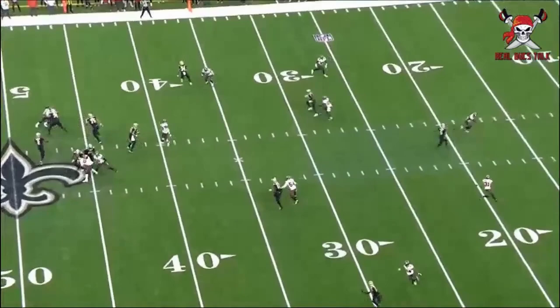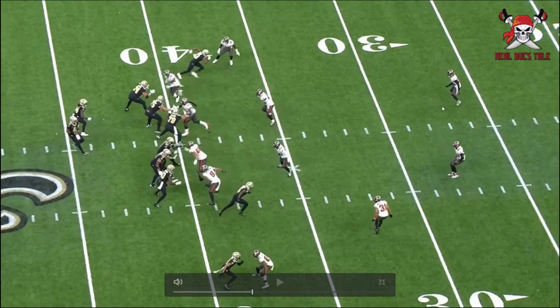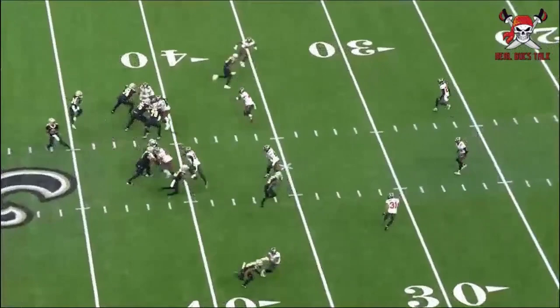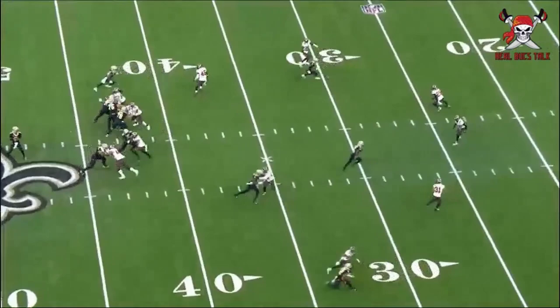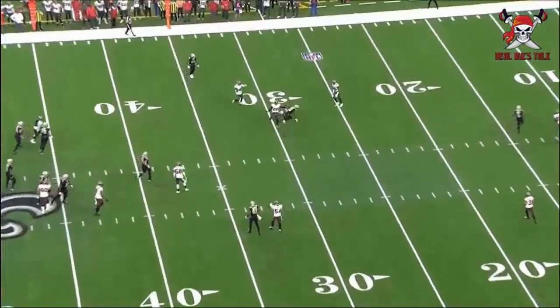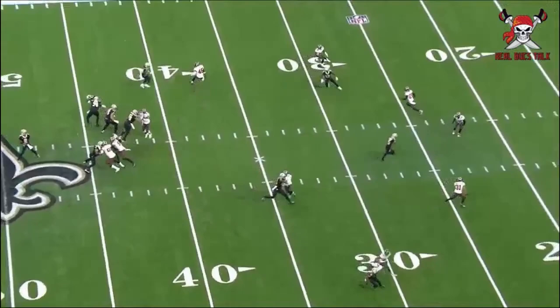Look at all our safeties on the field — three of them — and their ability to play awareness football. All three of these guys, Mike Edwards, Winfield, and Brian, all have cornerback-like skills. Their ability to read and react, click and close — you're seeing it right here. He's reading the quarterback's eyes while feeling where the receiver is, and he comes in and makes a play on the football. They're playing cover three and they all have that ability.